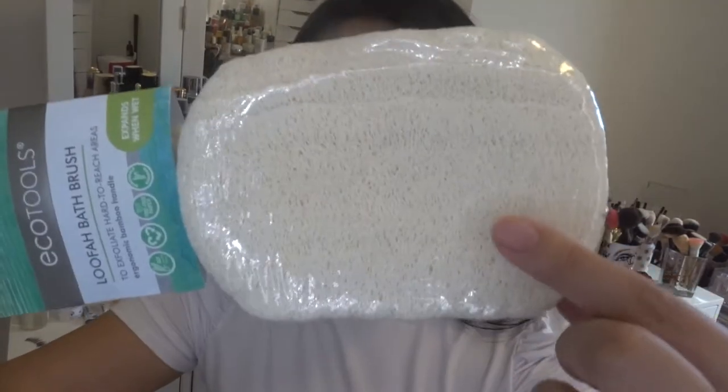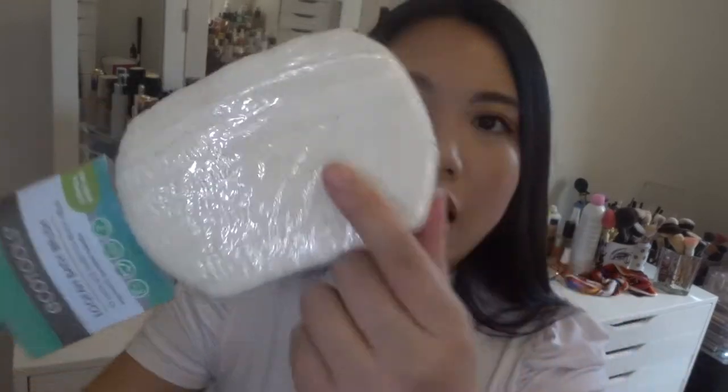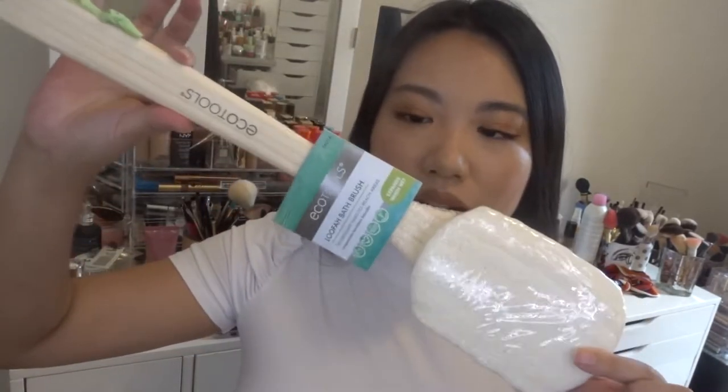EcoTools is a really good brand — they're eco-friendly and really inexpensive, so I just knew I needed to try it. I currently use a loofah from EcoTools as well, but this one has a long handle so you can brush your back. I got some konjac sponges from Amazon a while ago and they're pretty good, but they're small and don't have a handle. So when I saw this one with a handle, I was like sign me up.